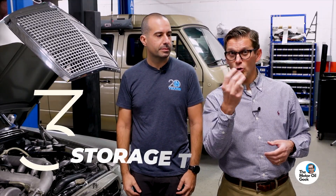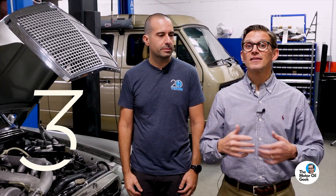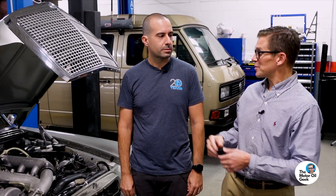We're going to give you the three storage tips that we have found together over years of testing and development — these are the proper ways to store your car. So the number one most important thing you can do when you put your car away for winter storage: change your oil.